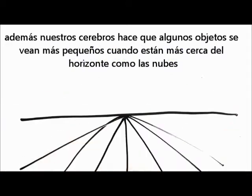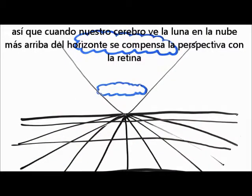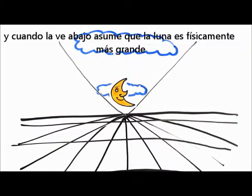Furthermore, our brains are used to objects moving towards the horizon becoming smaller, like clouds. So when our brain sees the moon at the horizon appearing the same size on our retina, it compensates for perspective and assumes it must now be physically larger.